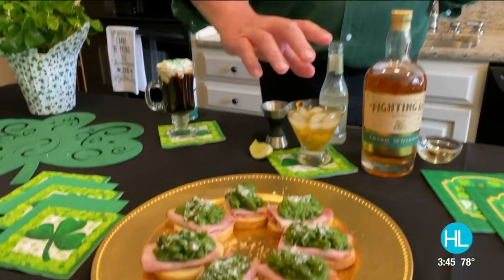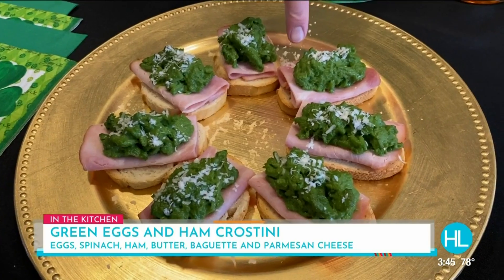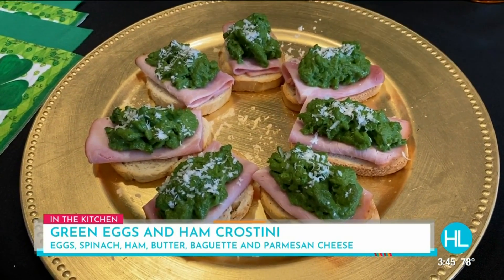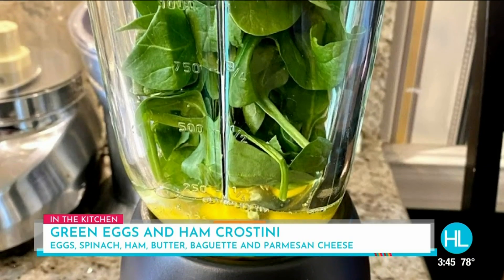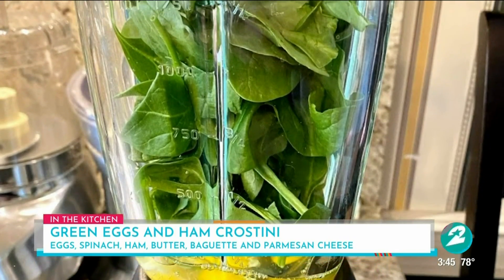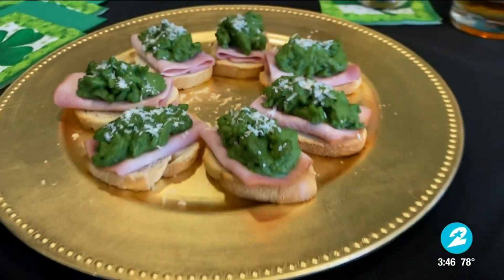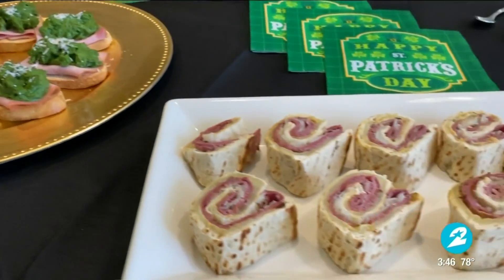I love this — these are green eggs and ham crostinis. It starts with a little toasted crostini, put a little slice of ham on that, and then the green eggs. How I made this was four eggs in a blender, add a cup of spinach, blend it all up, and scramble it. What a nice little treat — individual servings.